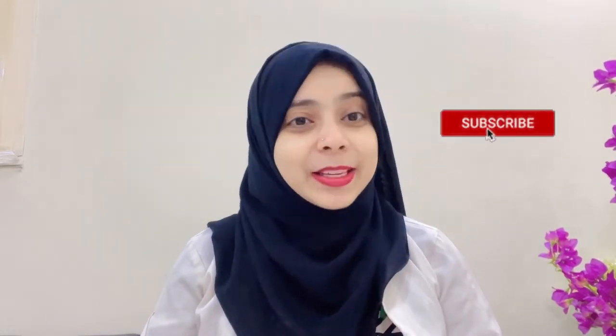Before starting, I would like to request you to please subscribe to my channel and be part of the Dentomagic family.